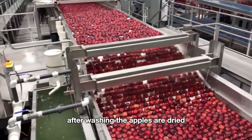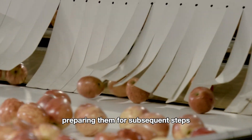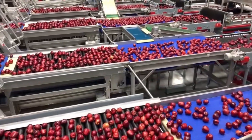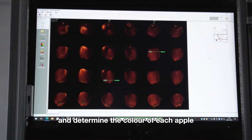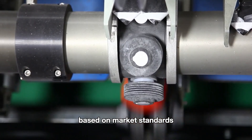After washing, the apples are dried using industrial dryers to completely remove any water from the surface, preparing them for subsequent steps. The washed apples continue to roll on the conveyor belts and are passed through an automatic sorting machine, where sensors and cameras measure the size and determine the color of each apple. This helps categorize the apples into different types based on market standards.